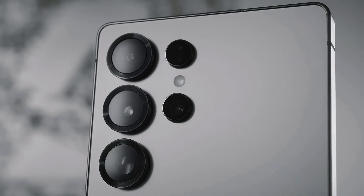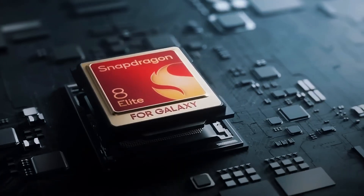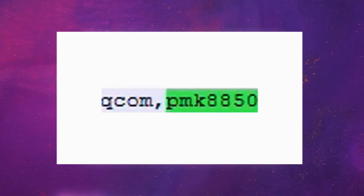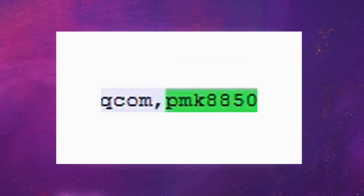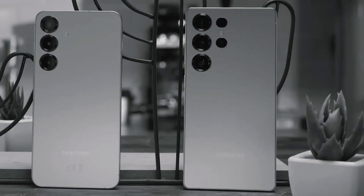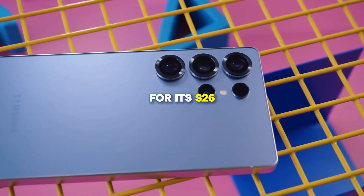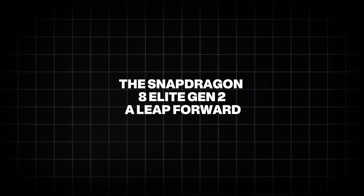However, the most significant revelation is the confirmation that the Galaxy S26 Ultra will be powered by Qualcomm's next-generation flagship chipset, likely the Snapdragon 8 Elite Gen 2, identified by the model number PMK8850 in the firmware. This video delves into the implications of this chipset choice, explores other rumored specifications of the Galaxy S26 Ultra, and examines Samsung's broader strategy for its S26 series.